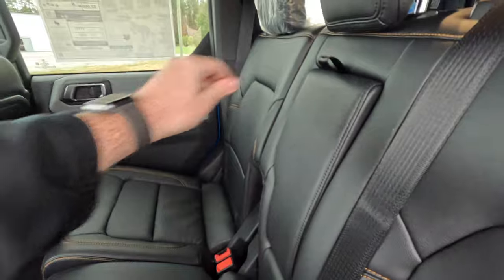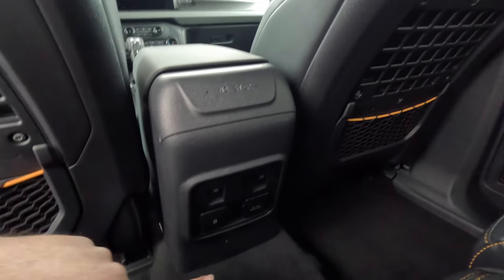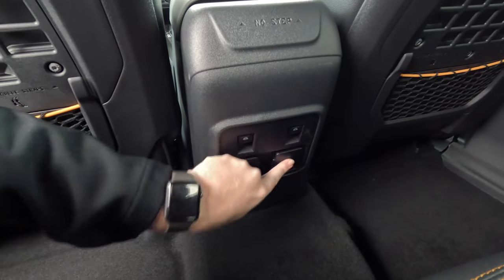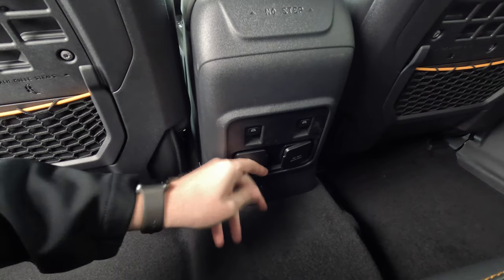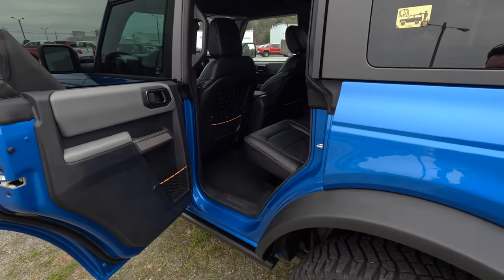The rear center console pulls down to reveal two cup holders and a nicely padded armrest. There's a 'No Step' warning in the middle, plus automatic window controls, a 110-volt outlet, and two USB ports — one USB-C and one USB-A. There's a hump in the middle since power goes to the rear wheels in this four-by-four.